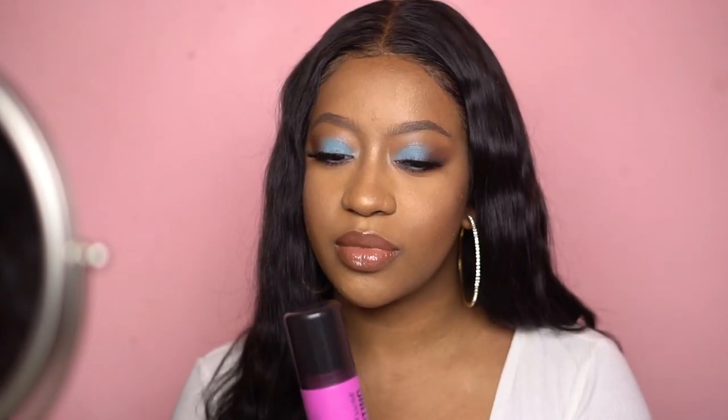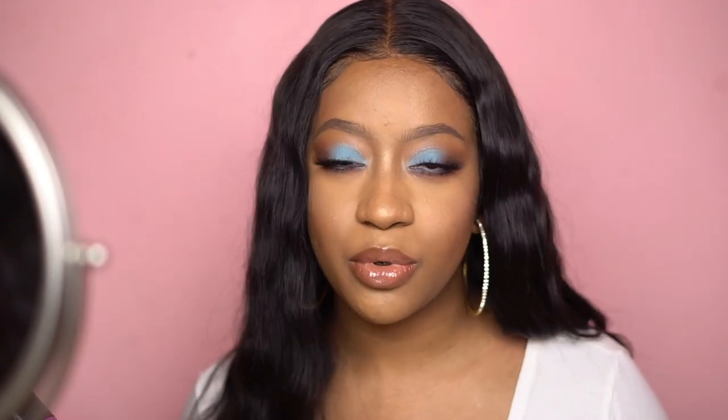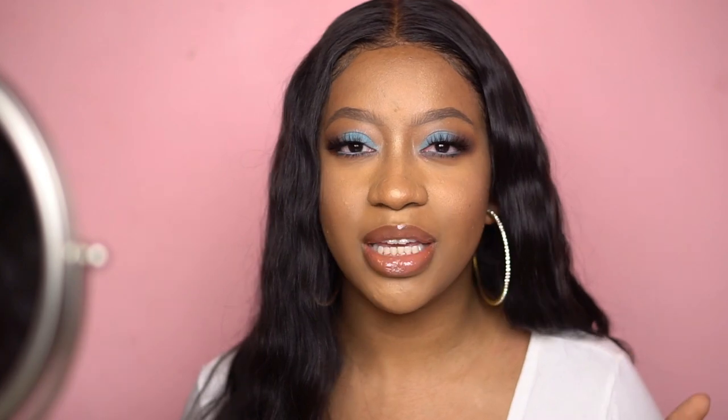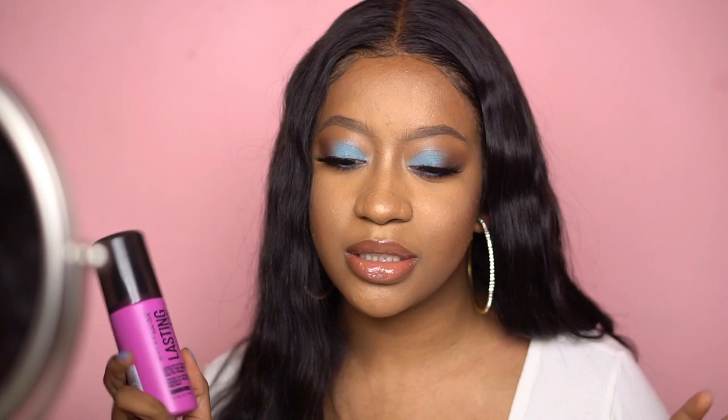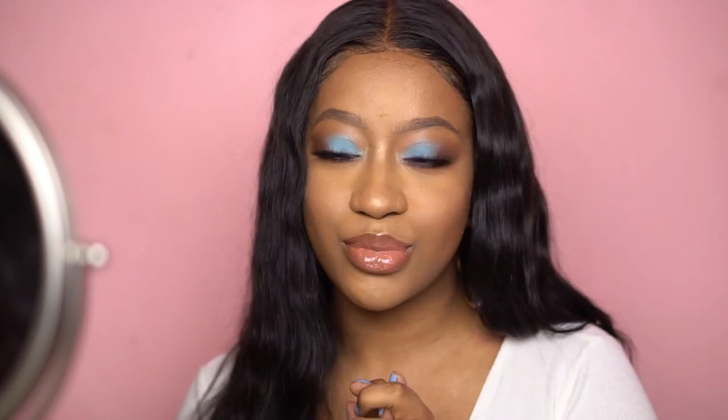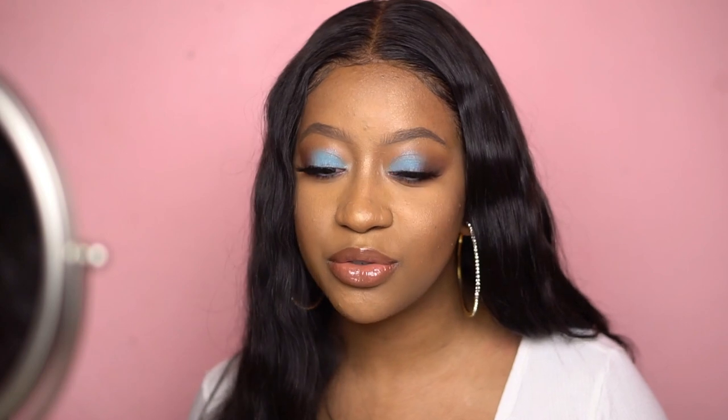For the setting spray, I do believe it will hold your makeup longer. I felt really matte after putting it on — I'm used to feeling moisturized and dewy after a setting spray, and I didn't get that with this one. For the eyebrow pencil, hands down that is my favorite product I tried today and it's going to be my new holy grail brow pencil.